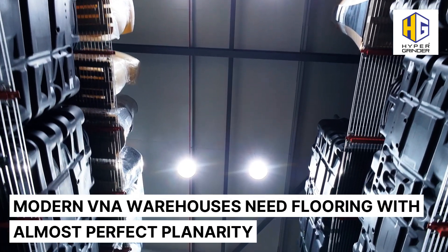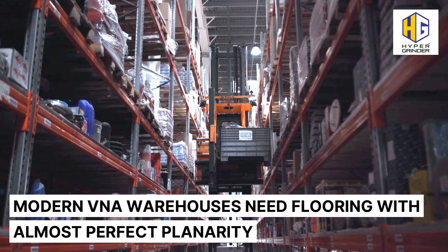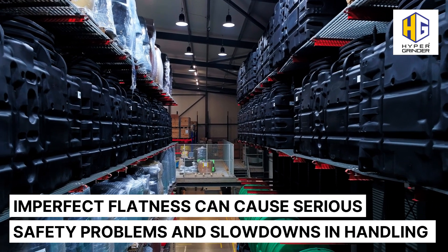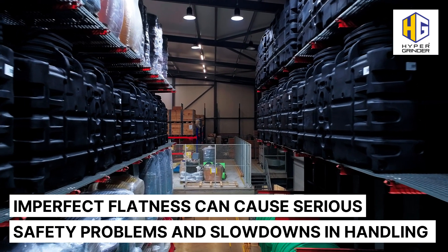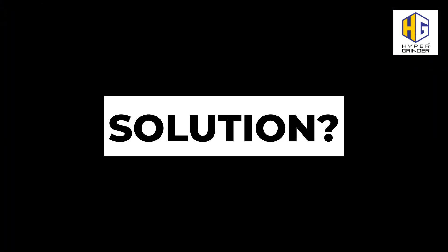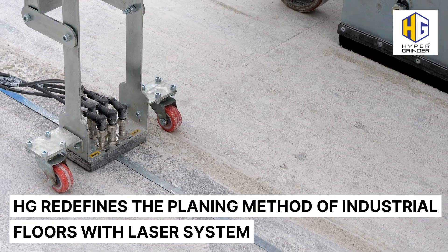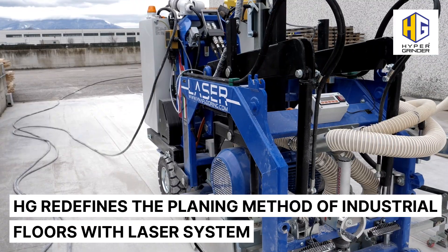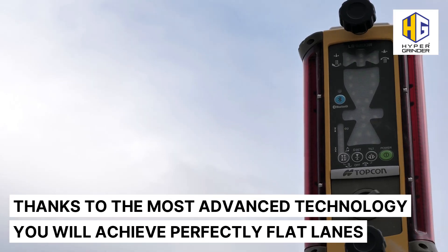Modern V&A warehouses need flooring with almost perfect planarity. Imperfect flatness can cause serious safety problems and slowdowns in handling. HG redefines the planning method of industrial floors with a laser system. Thanks to the most advanced technology, you will achieve perfectly flat lanes.